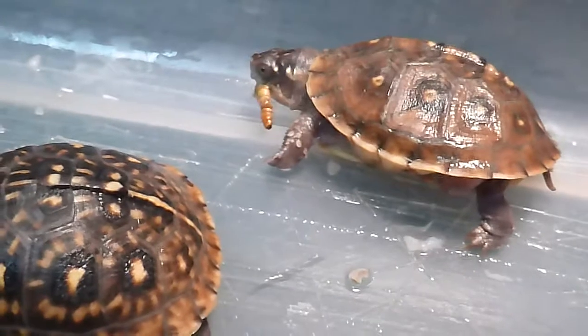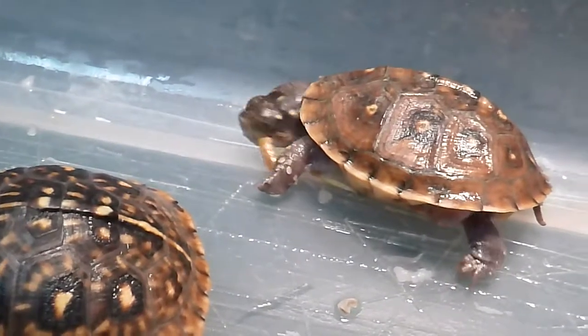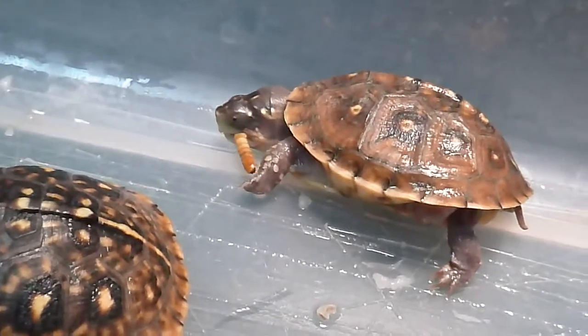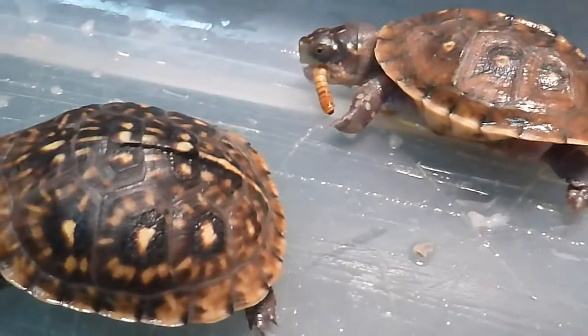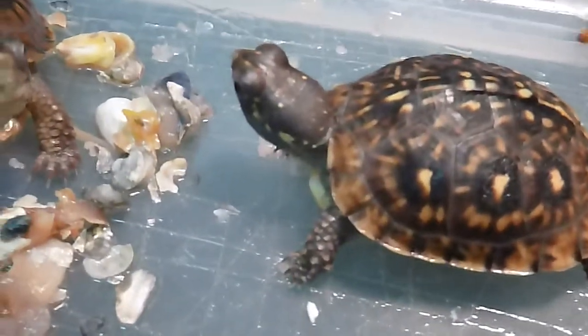I've learned how to incubate them successfully indoors — almost too successfully. Here I am just having a lot of fun with these little baby turtles. I really enjoy having them. This is like the cutest stage of their life, when they're just little. Amazing little creatures.